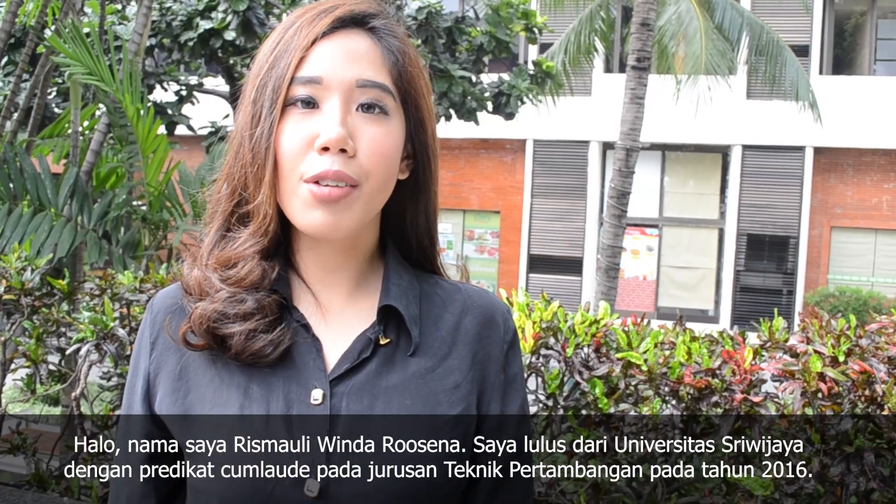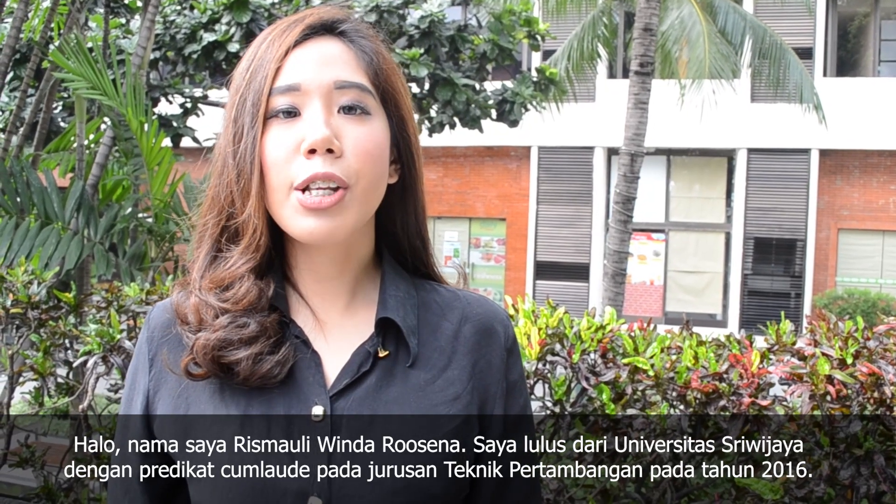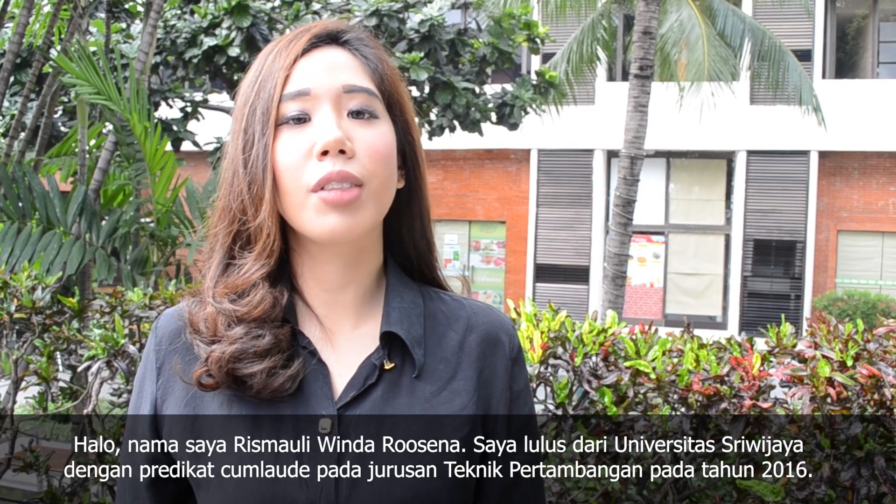Hello, my name is Risma Wuli Winda Rusena. I am a graduate of Sriwijaya University holding a bachelor's degree with cum laude honors in mining engineering in the year 2016.